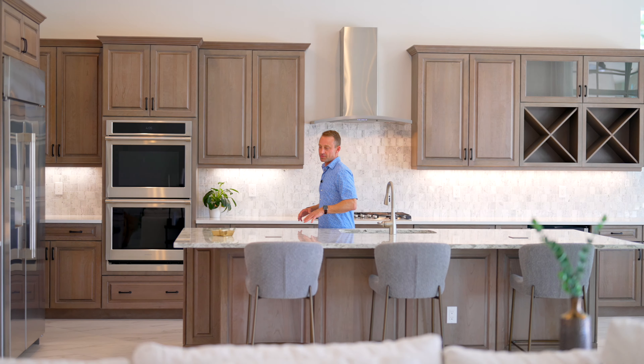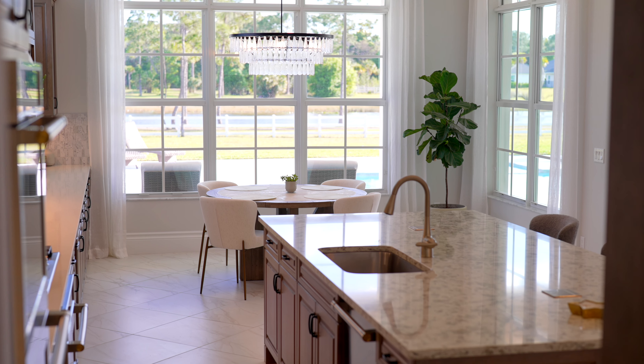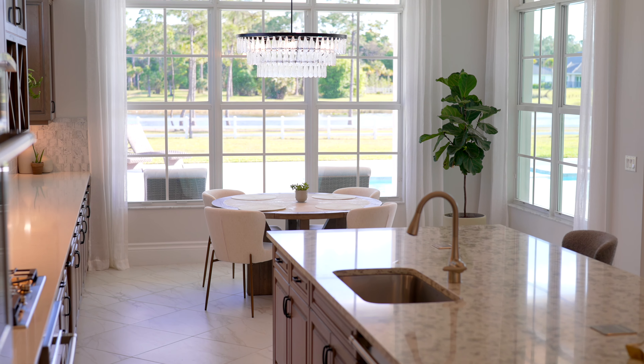This gourmet kitchen features quartz countertops, top-of-the-line GE Monogram appliances, and soft-close custom cabinets and drawers.